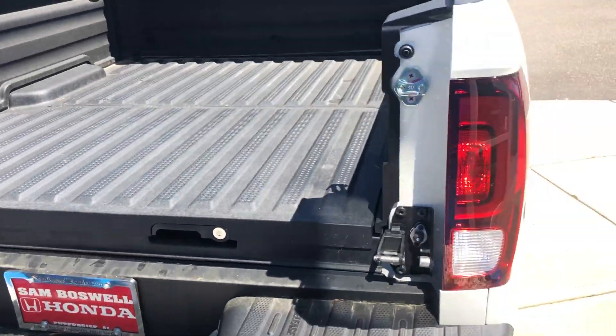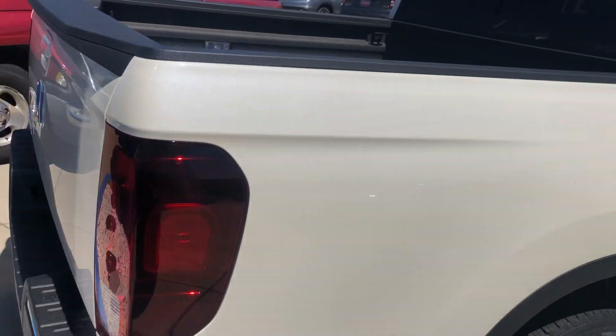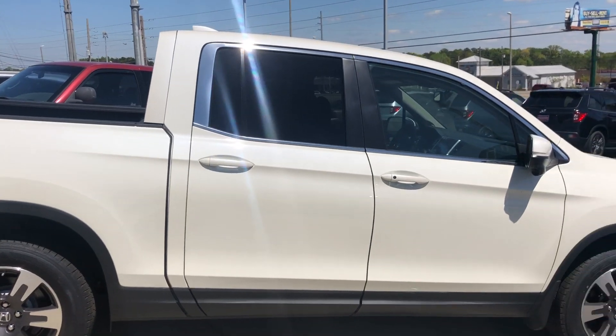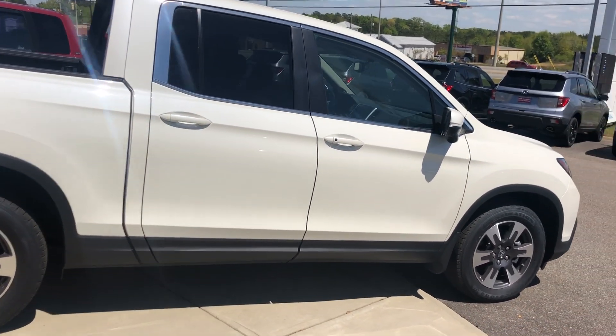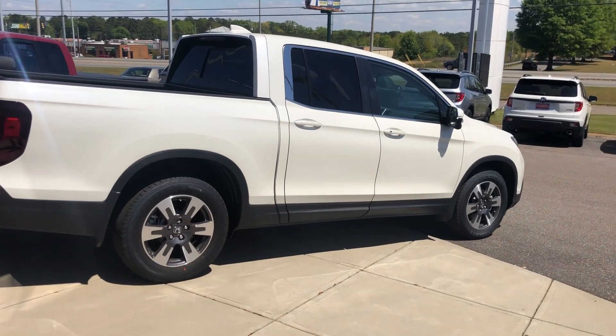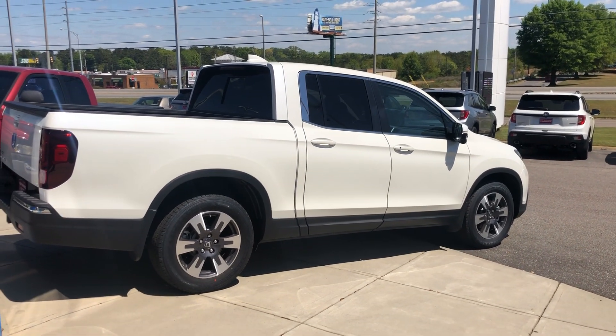Just wanted to show you a couple of features of the Honda Ridgeline here at San Boswell Honda. You have the all-season mats, splash guards on all four tires, and PermaPlate, which is a full three-year written warranty on all paint, leather, and cloth. I'll go over that in detail as well. Give me a call when you get this — I look forward to working with you and earning your business. Talk with you soon.